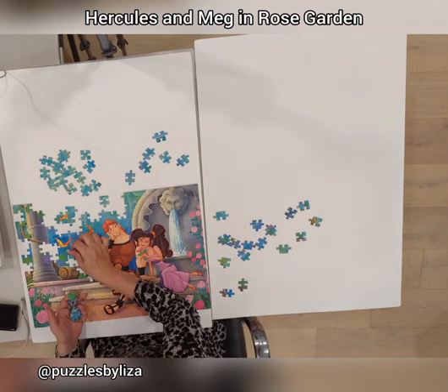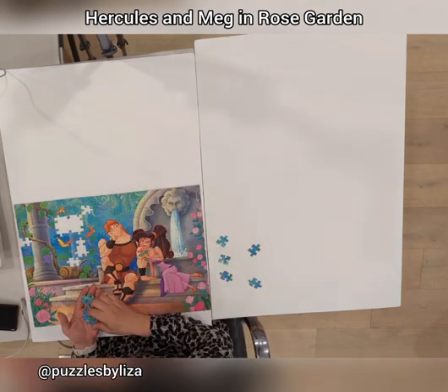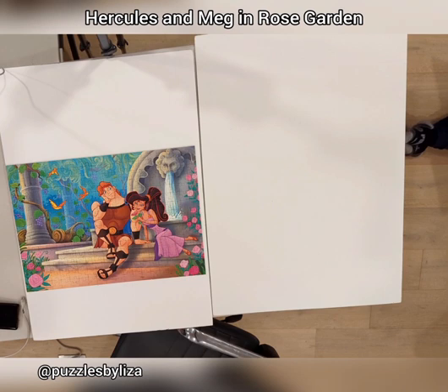Of course the waterfall is mostly white, so it's also easy to put that together. Super fun puzzle, super beautiful puzzle, very hard to get.